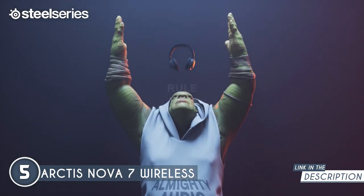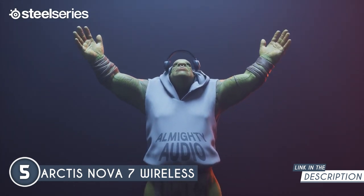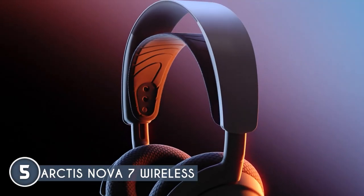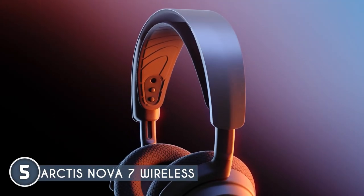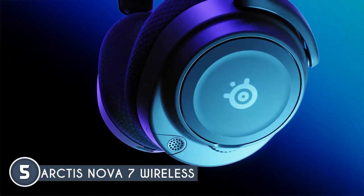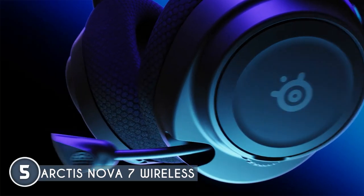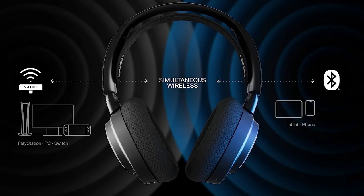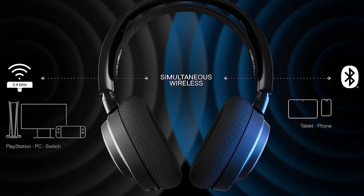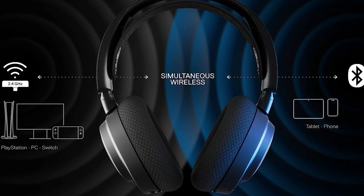Ease of use is absolutely covered. Onboard controls allow you to adjust the volume, mute, answer calls, and switch using the Bluetooth button without exiting the game. In terms of size, the Arctis Nova 7 measures 7.85 x 6.6 x 3.41 inches and weighs 1.7 pounds. Now a small caveat: it might take a bit of effort to get the settings just right, so be prepared to spend some time tweaking to achieve your ideal setup.